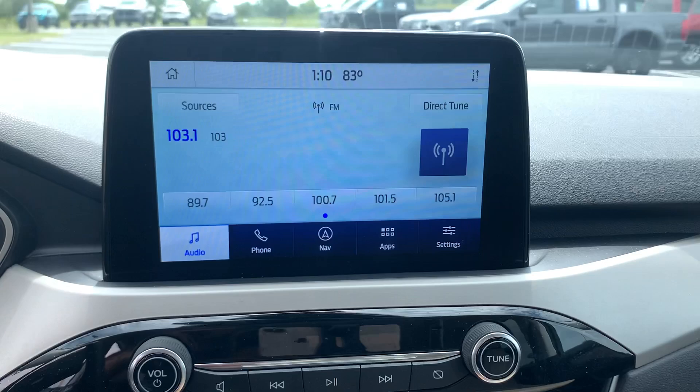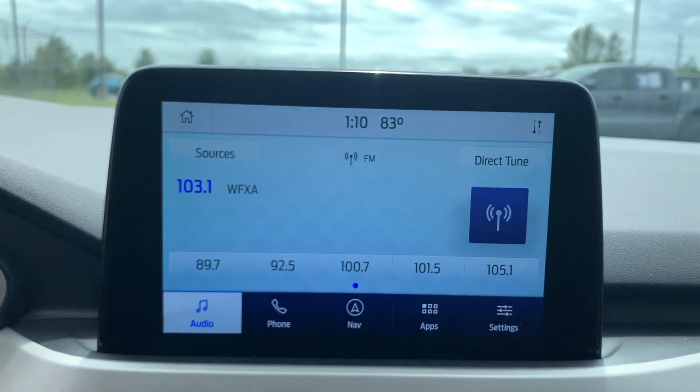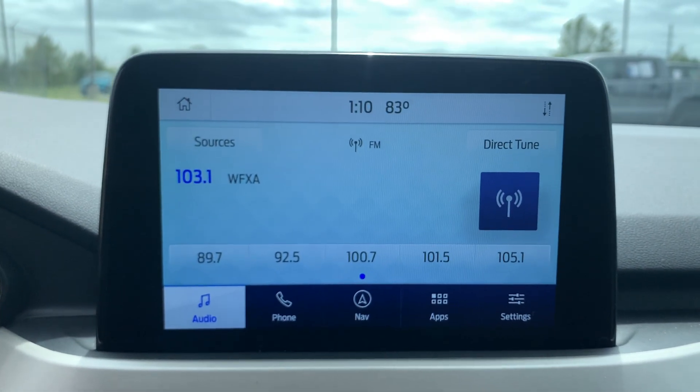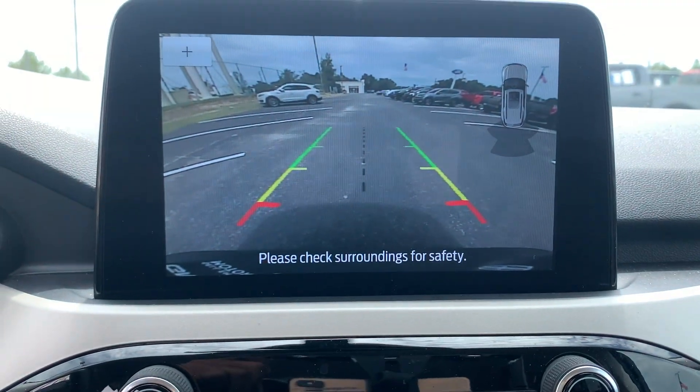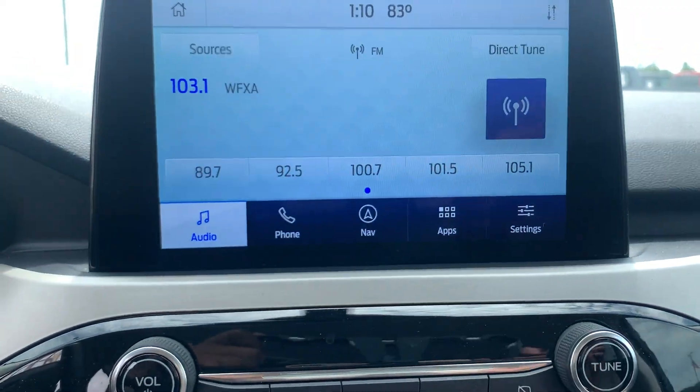Heated steering wheel, Apple CarPlay and/or Android Auto, keyless entry, fog lamps, power liftgate, premium sound system, heated mirrors, satellite radio, backup camera, aluminum wheels.